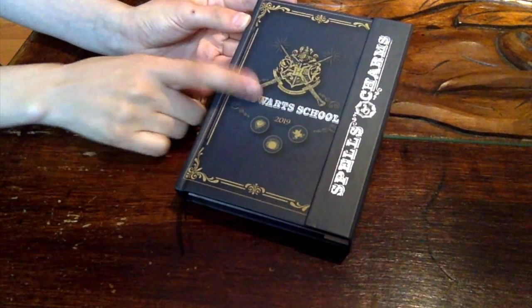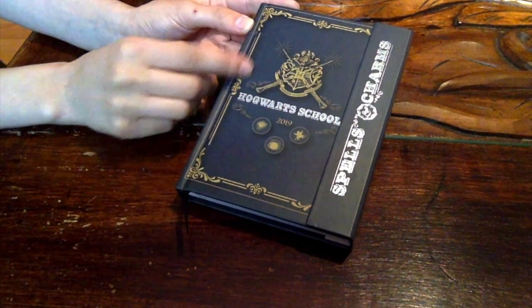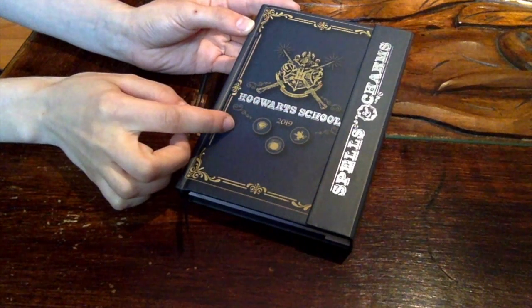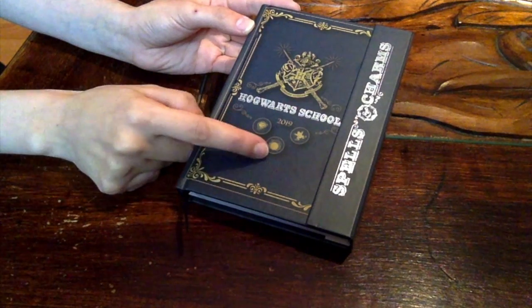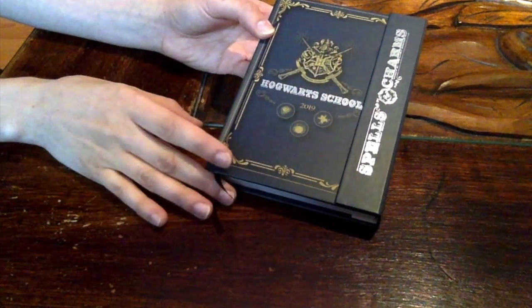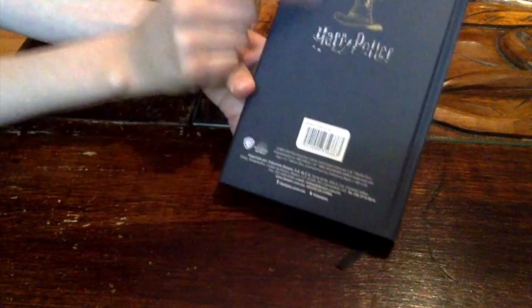So this is the Hogwarts School 2019 planner and I am really in love with my new planner. It is dark blue with golden and silver details. As you can see, the cover has the Hogwarts crest. It says Hogwarts School 2019, and here it has three little drawings: the Monster Book of Monsters, a cauldron, and a frog. On the side it says Spells and Charms. On the other side it has a cute golden decoration, and on the back you can see the Sorting Hat.